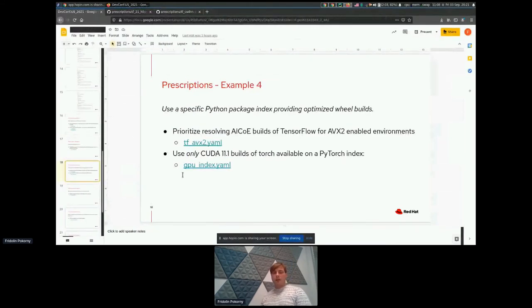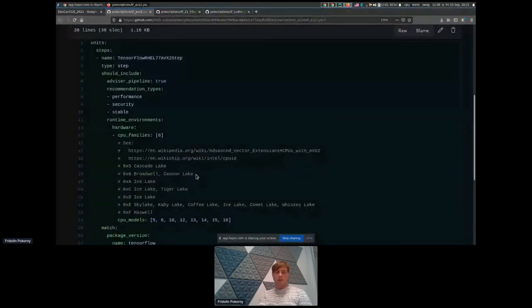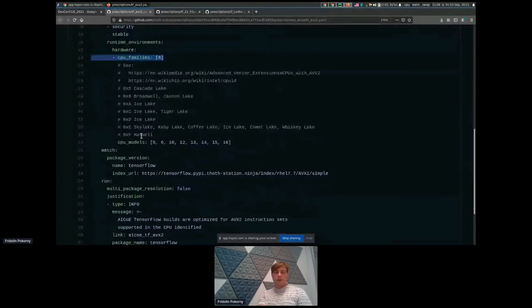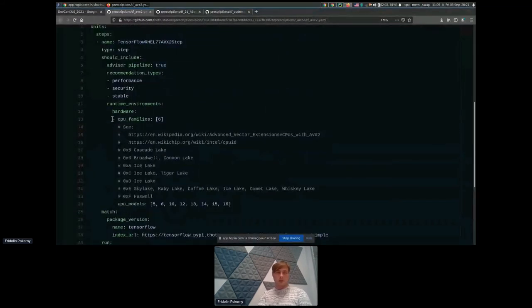Let's move on to the next example: using a specific Python package index that provides optimized wheel builds. Again with TensorFlow — when users have AVX2-enabled processors, a prioritized build available on the AI-COE TensorFlow index is considered. TensorFlow in any version coming from this index will be scored positively and take precedence in the resolution process over other builds. This recommendation pipeline unit is applied when people ask for performance, secure, or stable software stacks.